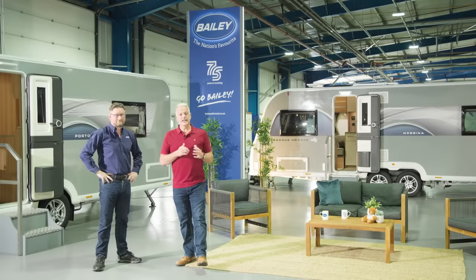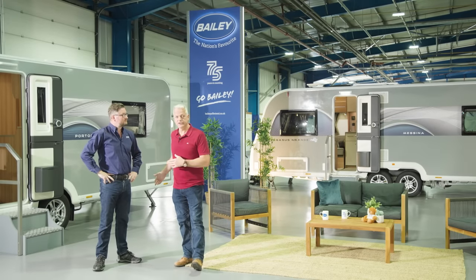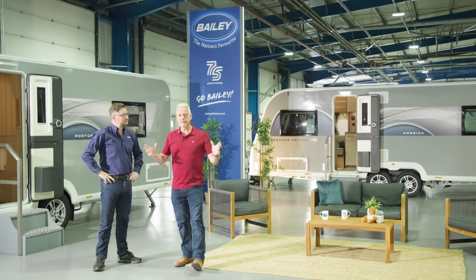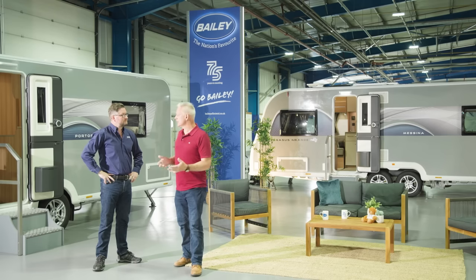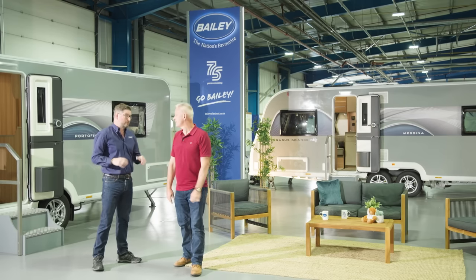It's great to see the Pegasus GT75 in its natural environment. Having towed one from Yorkshire down into Germany, the interior space alone gives it that really roomy feel. But when you're on the road it doesn't feel much different to a seven-foot-four or seven-foot-six caravan. They're big vans, no doubt, but they're still very light, making them accessible to a wide range of tow vehicles.